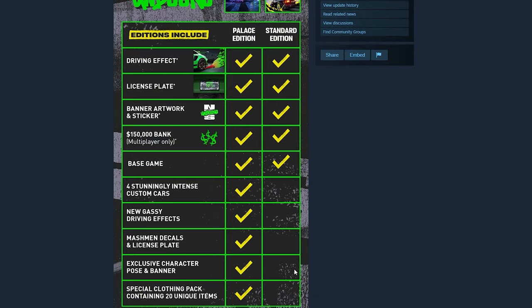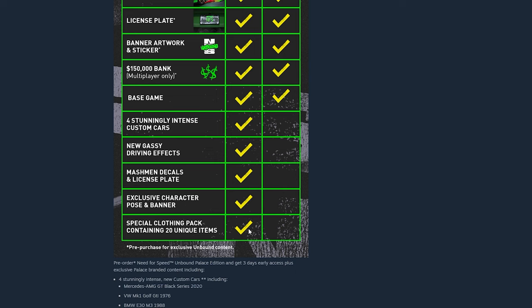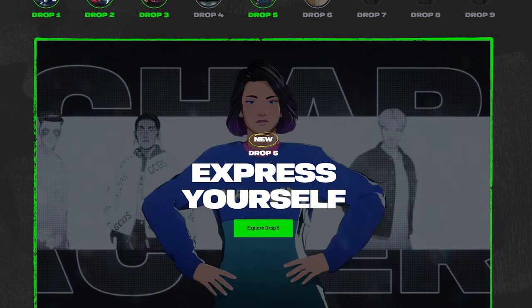Looking at the Steam listing for Need for Speed Unbound, you can see the differences between the standard and Palace editions. With the Palace Edition you get four custom cars — which I think means the standard versions are in the game anyway — plus gassy driving effects, some kind of gas-themed tire smoke, Mashman decals, a license plate, an exclusive character pose and banner, and a special clothing pack. There's not a huge amount to make you want that version, other than the three days early access if you pre-order.